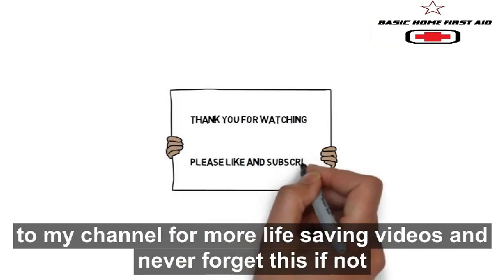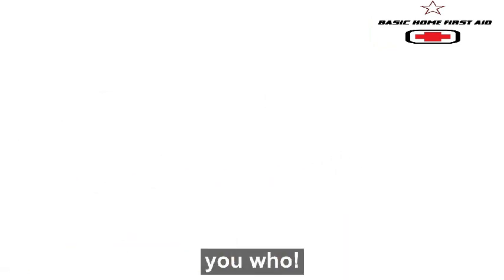Thank you for watching. I hope it helps someone out there. Please like and subscribe to my channel for more life-saving videos, and never forget: if not you, who?